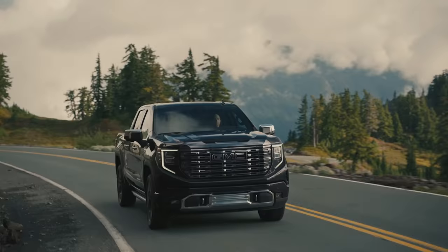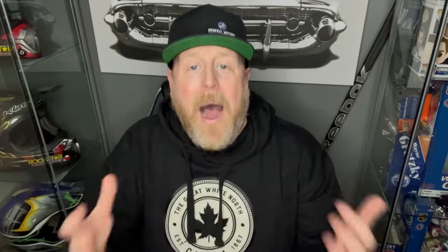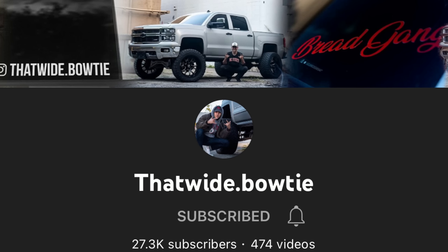Today I want to share some pretty cool video footage I stumbled upon of the very first customized 2022 refreshed GMC Sierra Denali that I've seen. It's got a lift kit, different tires, and different wheels. I'm really excited to show this to you. How I found this was through a post on a forum, which led me to a YouTube channel called thatwide.bowtie. I want to thank them for allowing me to use this footage.